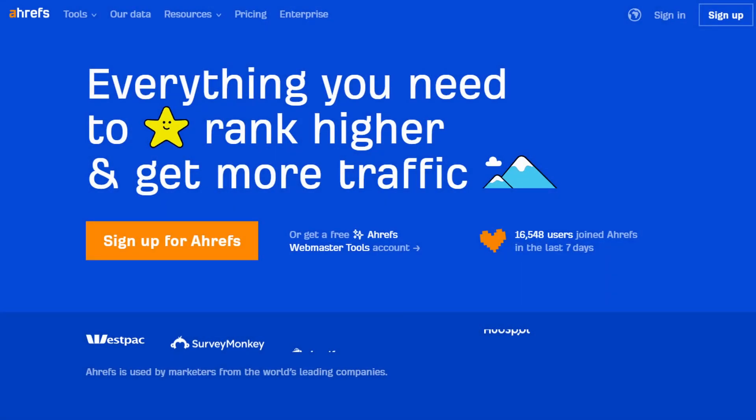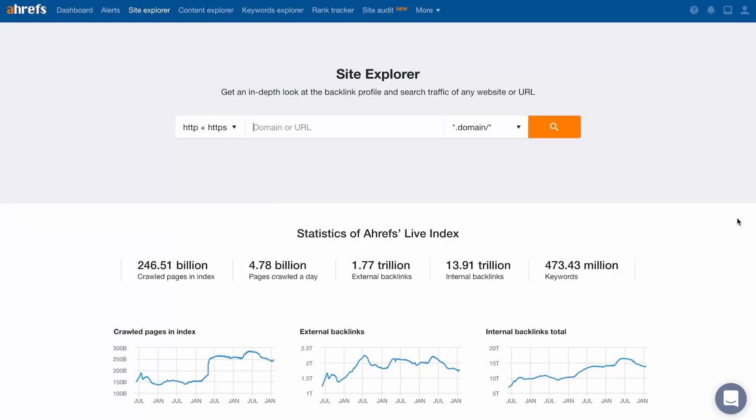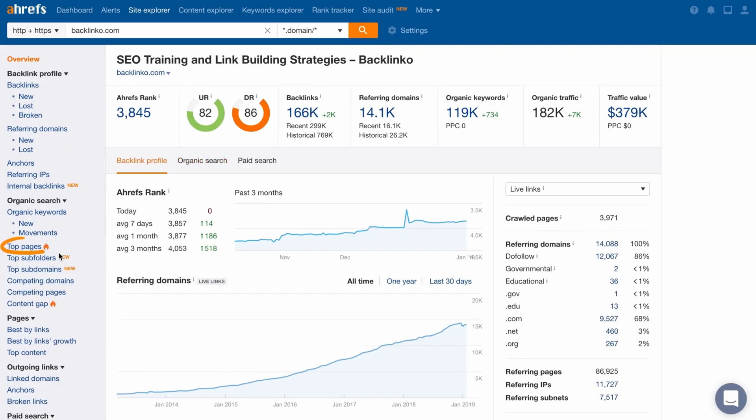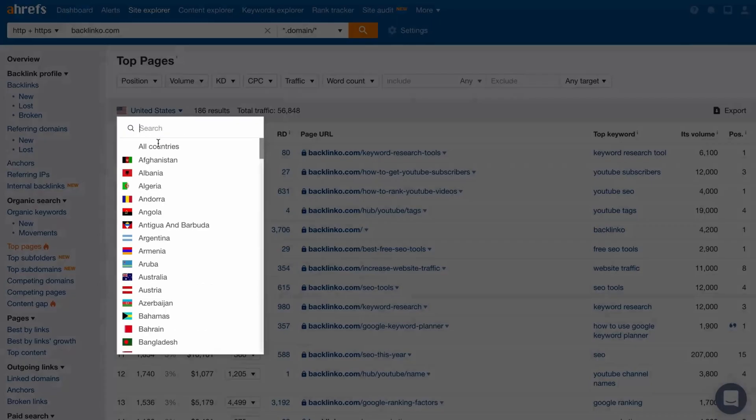Number six is Ahrefs. It's an SEO analysis tool for bloggers, marketers, and businesses, and an excellent alternative to SEMrush, offering many of the same or similar features. With Ahrefs, you can perform keyword and backlink research and analyze your competitors.